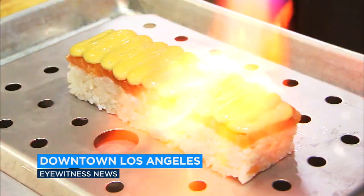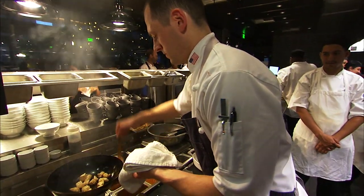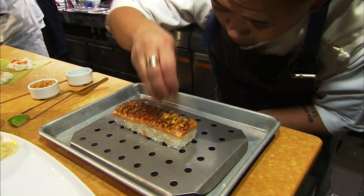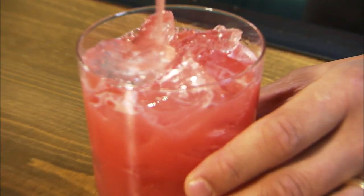Joey is going to redefine hospitality. We have a star-studded lineup of chefs, some really innovative ideas, a great cocktail list, and most importantly, I really think you're going to feel the difference in hospitality that we offer.